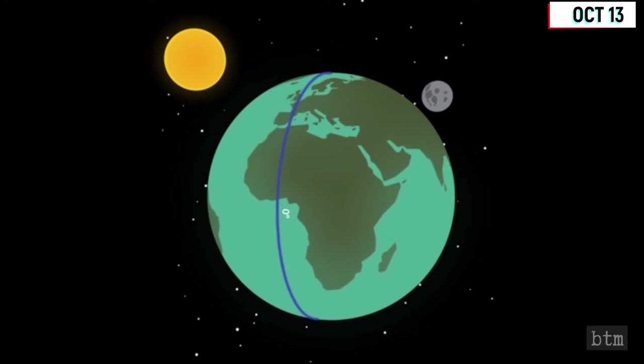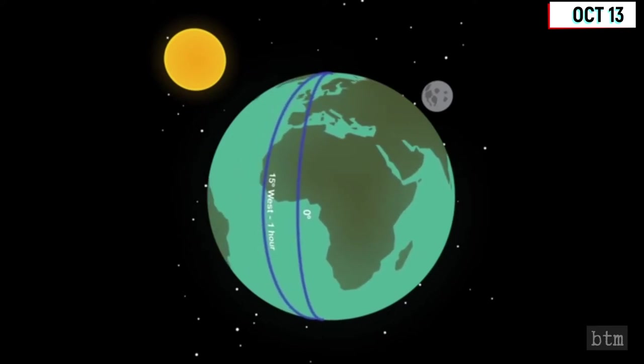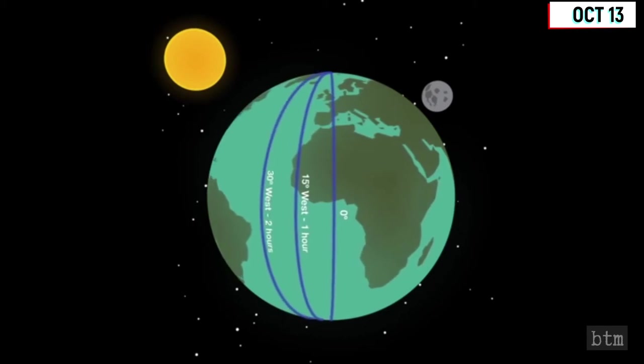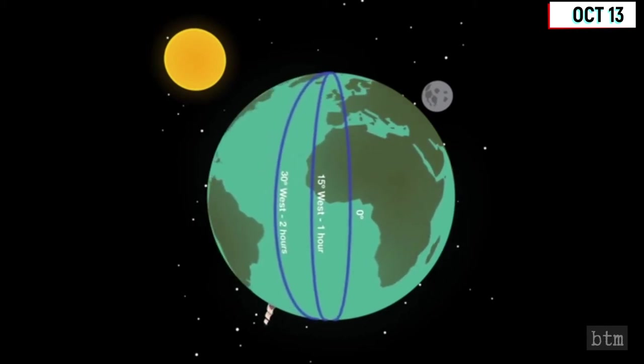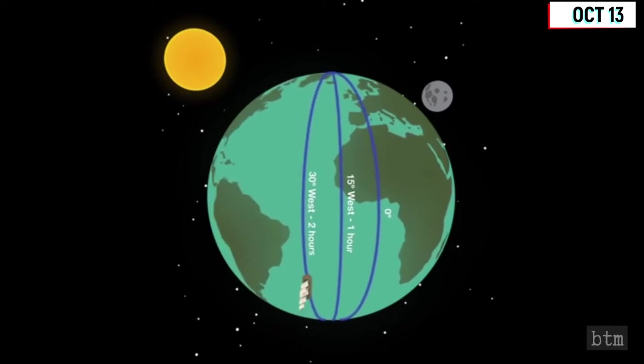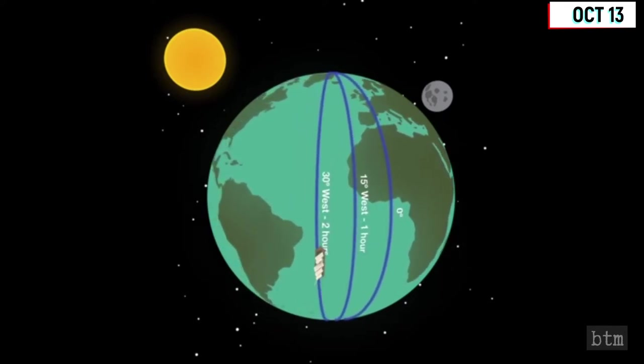The Greenwich meridian was officially adopted as the prime by 22 of the 25 nations present at the conference. San Domingo voted against the resolution, and France and Brazil abstained. Greenwich lies on the River Thames, a few miles from central London.